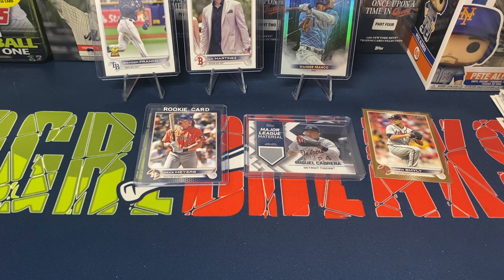These mega boxes are basically like two blasters in terms of card count but at double the price — $40 on Target's website. I believe they're still up there; I know they've been popping up in stores too, though I personally haven't seen them. This was my first look at one, so let me know how you guys feel about them in the comments. If you liked the video, leave a like, and if you haven't subscribed, greatly appreciate it — we're creeping up to 2,500 subscribers.